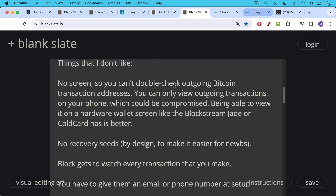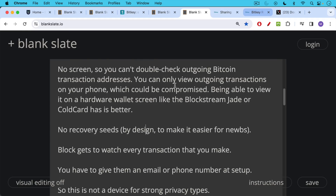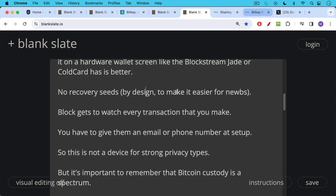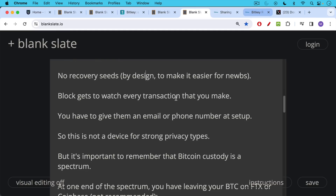The other problem with this setup, of course, is that Block — you really are trusting the parent company. You're not trusting them not to steal your Bitcoin, but you are trusting them with your privacy because Block gets to watch every transaction that you make. This doesn't pretend to be a privacy app or a privacy hardware wallet. You have to give them an email or phone number at setup, so this is not a device for strong privacy types, but it is a good device for beginners who care less about privacy and just want to get started with self-custody and Bitcoin.